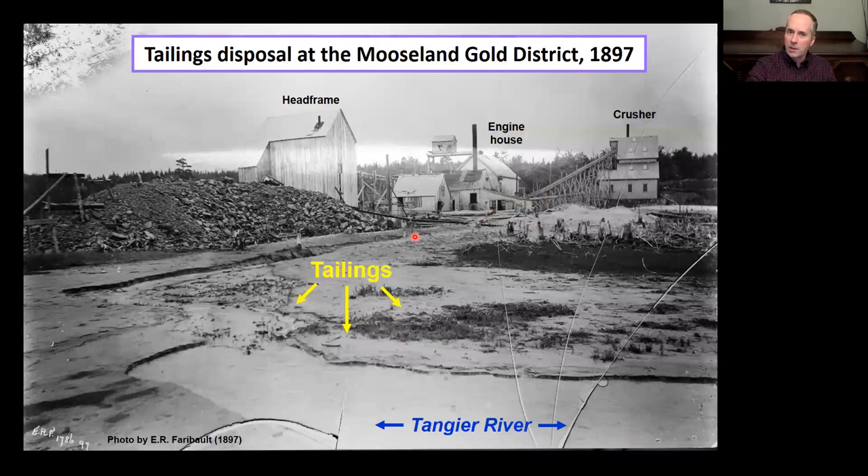The tailings ended up in settings like this — a shot taken by a former colleague, E.R. Farragut of the Geological Survey of Canada in 1897, up near the Mooseland Gold District. Tailings are coming out of the crusher directly into the Tangier River. There was no containment of mine waste at this time, no real environmental regulations. You can still find some of these fine silty mine wastes on stream banks up to five or six kilometers downstream.